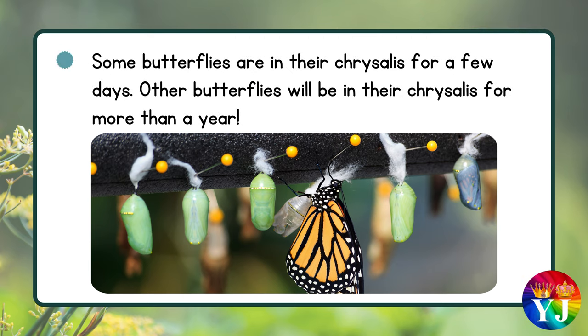Some butterflies are in their chrysalis for just a few days, while other butterflies will remain in their chrysalis for more than a year.